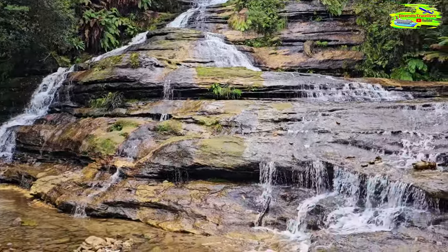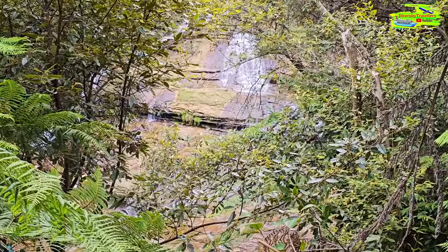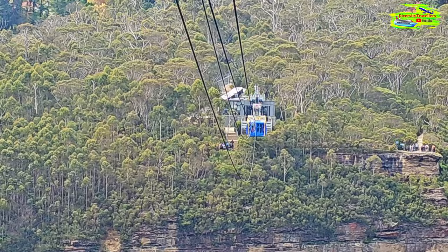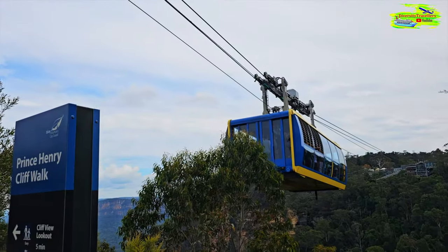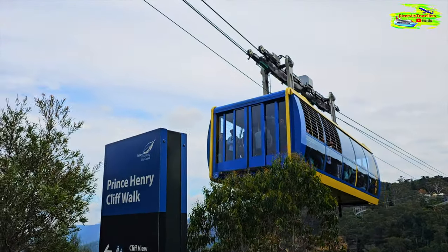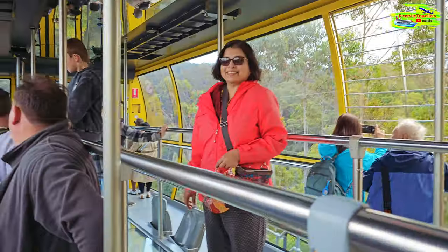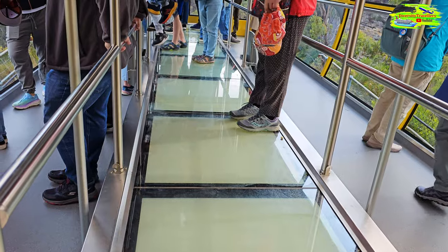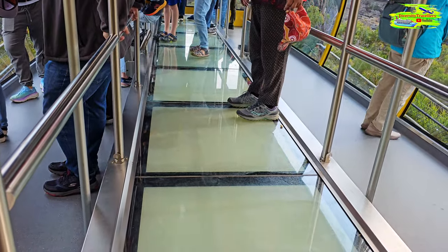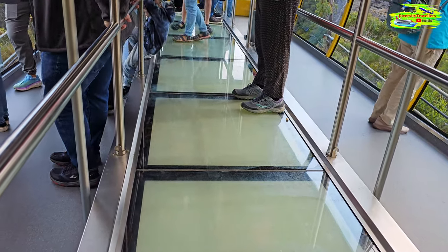What a beautiful and spectacular sight that was! Now my companion is standing on the glass floor of the skyway. When you are at the middle of the cabin at the highest point, the floor becomes transparent - that will be a fascinating experience.